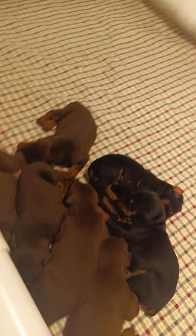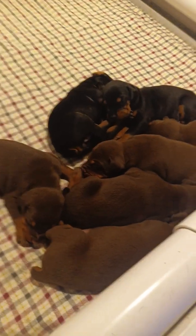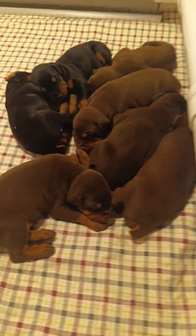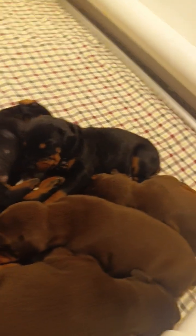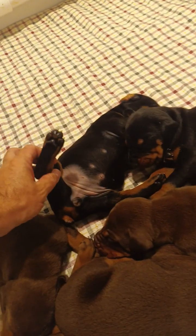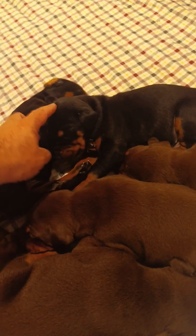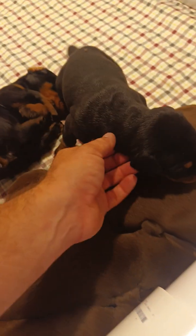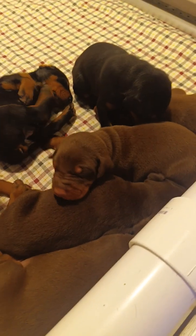Here we are with some of the most beautiful puppies in the world. This is Grace and Kevlar's litter. All the red and rust ones you see here are males — we've got five super chunky males, then we've got one beautiful black female right here. And Thor right here is the only black and rust male from this litter. They turned three weeks old today.